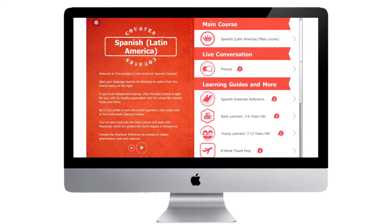Looking to learn a new language? Brush up on your Spanish speaking skills? Or maybe you're heading on a trip out of the country? Then you have to check out the library's online resource, Pronunciator.